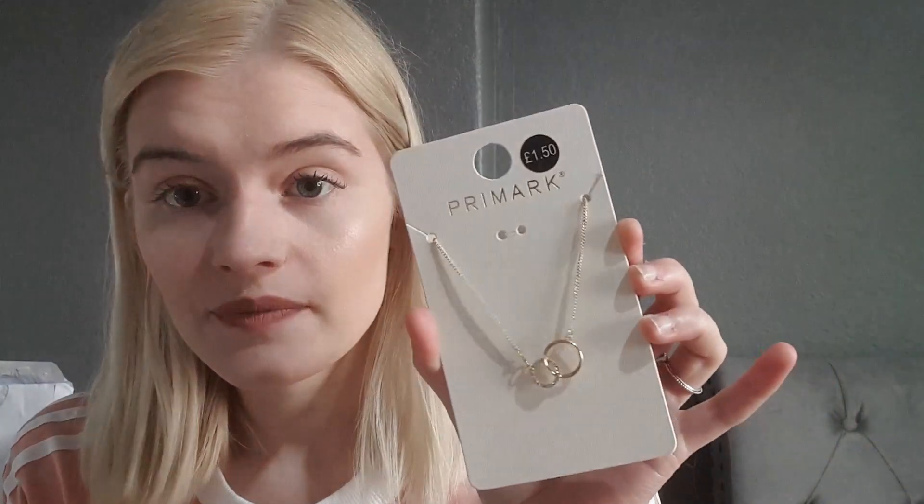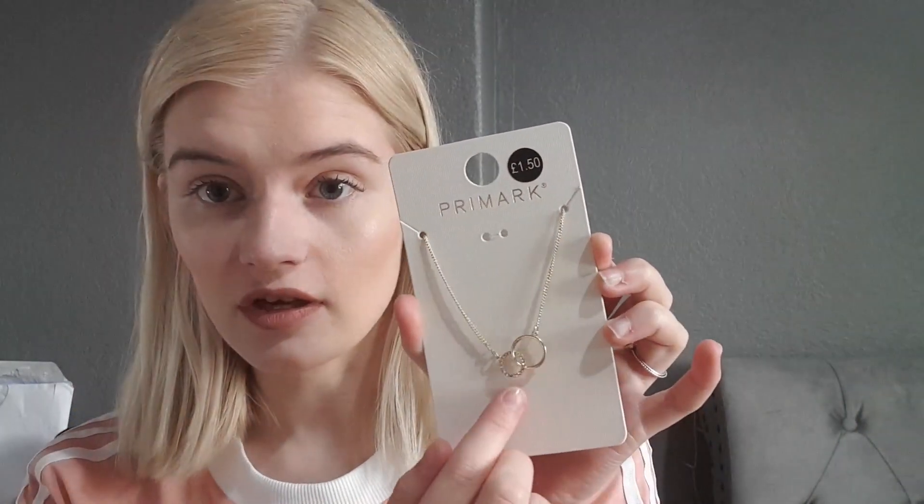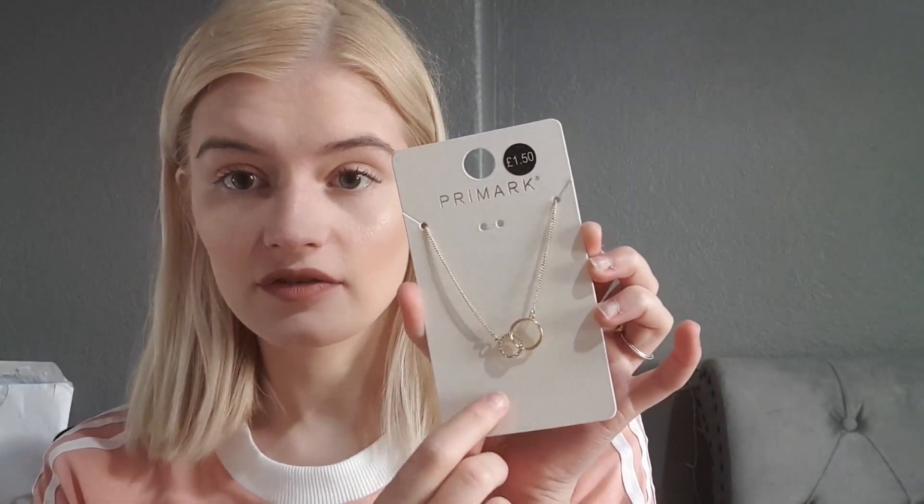The next place was Selfridges. At the Trafford Centre Selfridges there's a little Primark section, which is very small. I didn't find any clothes I wanted, but I did find this lovely necklace for £1.50. It's got a diamante circle connected to a gold circle, in a gold colour.